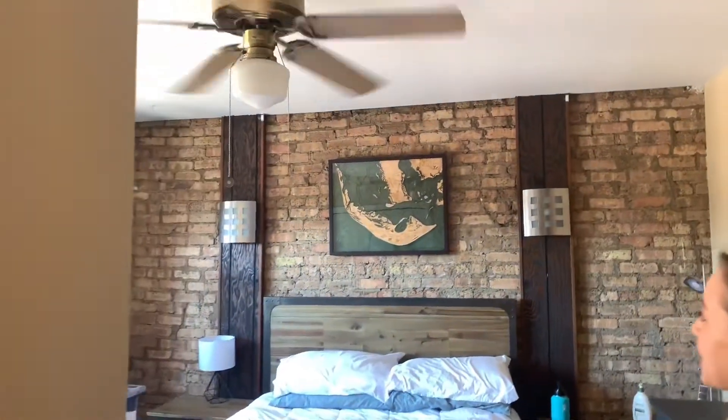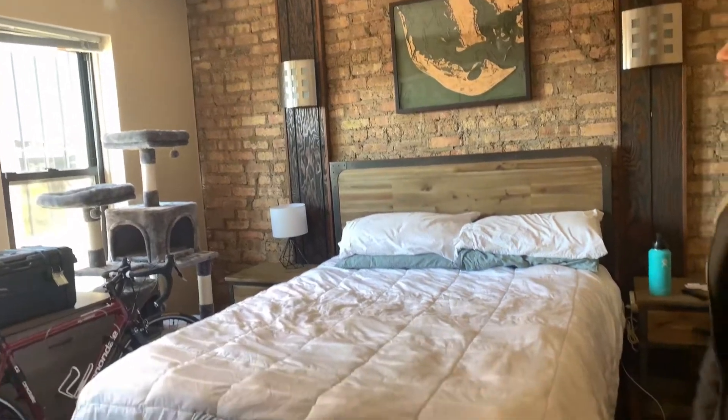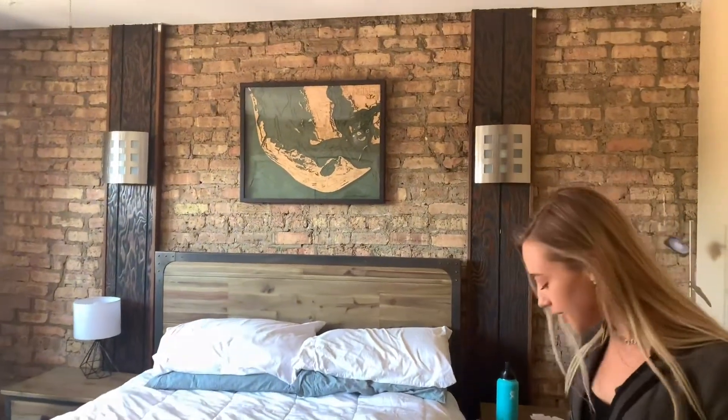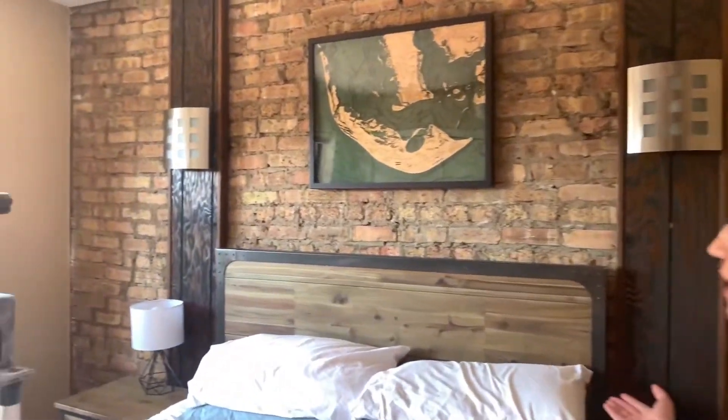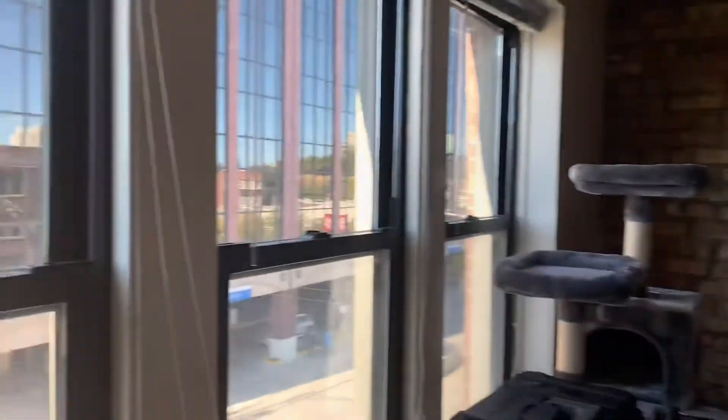Beautiful space with exposed bricks — and of course those two lights do work — natural light, ceiling fan, and of course enough space for a huge bed. And of course your own set of double closets. And these windows do open and you can get some beautiful natural air.